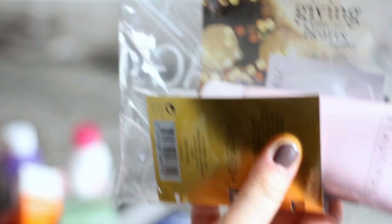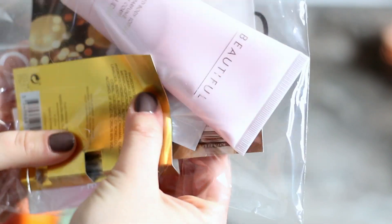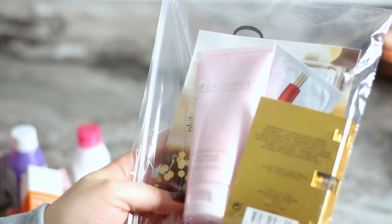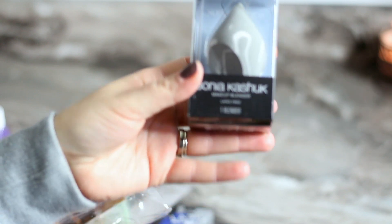I got this little gift from Macy's — it was a purchase-with-purchase kind of thing. I got this lotion — not little, look at that, it's actually a good size — basically for free with my purchase.